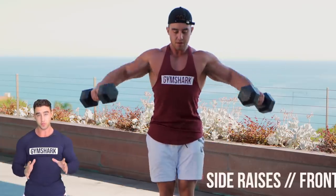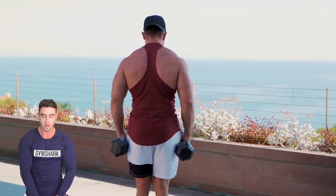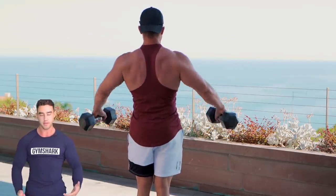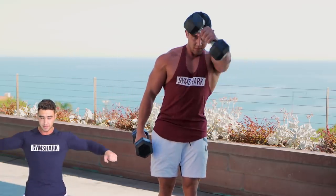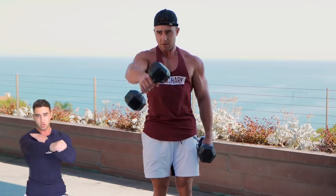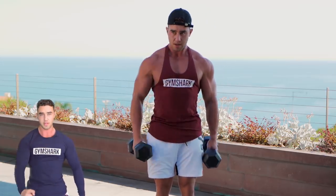We're supersetting side raises with front raises here — as many as you can get. Really pulling from your elbows, trying not to swing too much, but if you want to get some partials in there you can get a bit of a swing. Once you've maxed out on the side raises, go straight into the front raises, really squeezing with the front delt. Don't swing this too much — squeeze at the top and slowly back down.